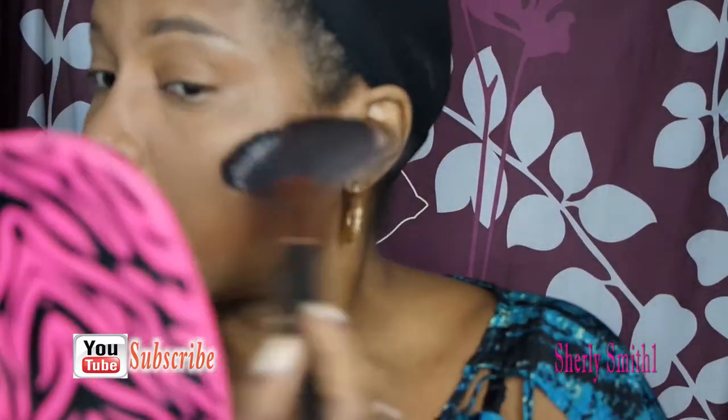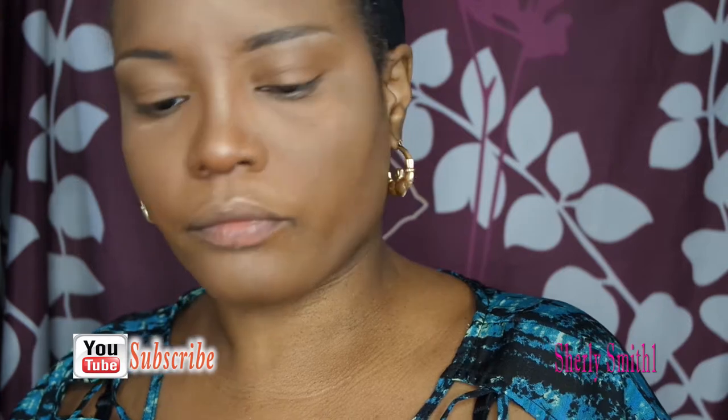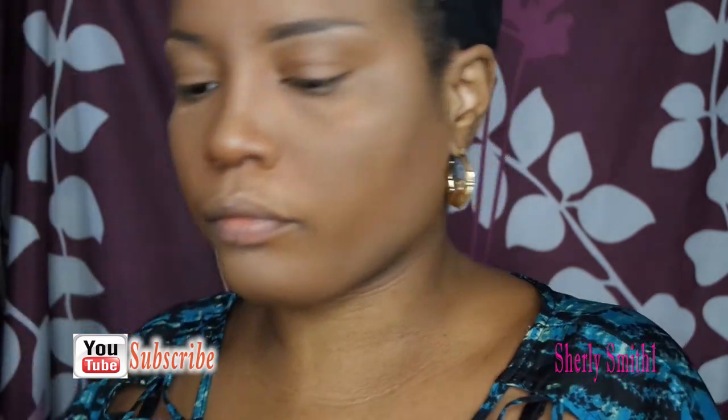Now I'm using my blush from Revolution that I love so dearly. I think you could also use it as a highlight, but I'm using it for the blush area.